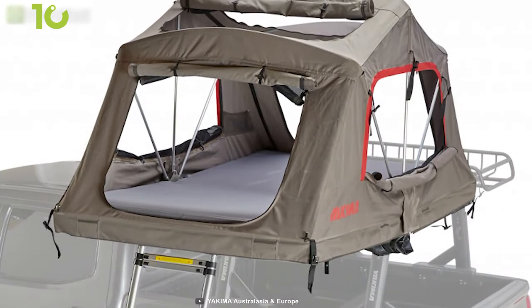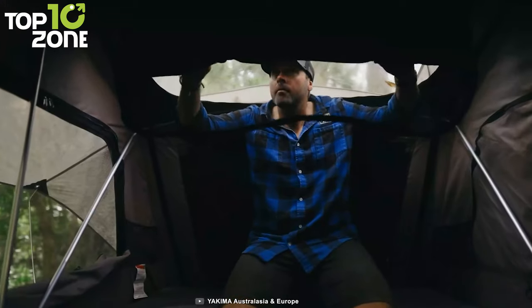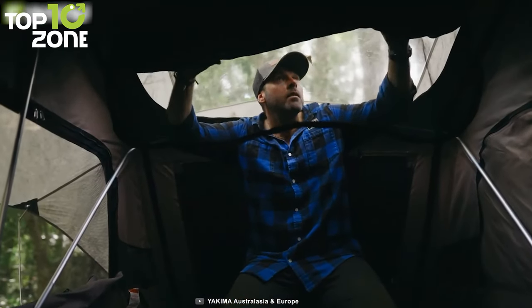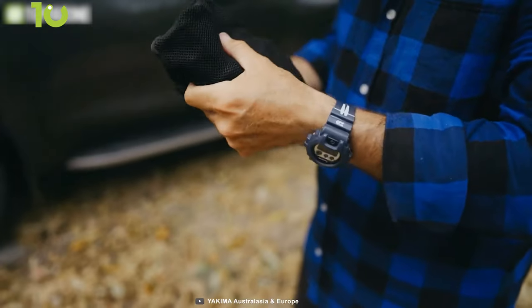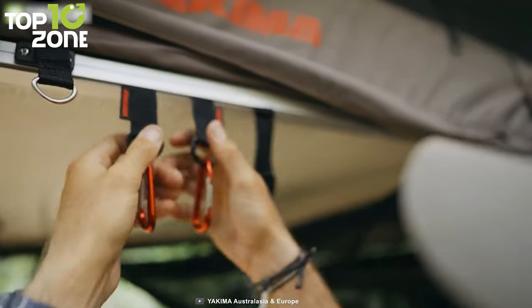It also has a thick foam sleeping pad that can be cleaned without hassle, and it can accommodate up to three campers while ensuring full comfort. Some other accessories that come included are a Sidekick, Skyloft, Skyhooks, and Sunbelt.